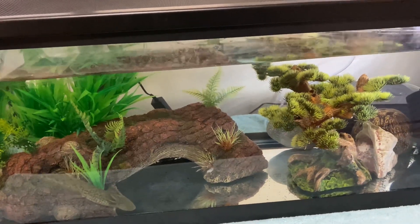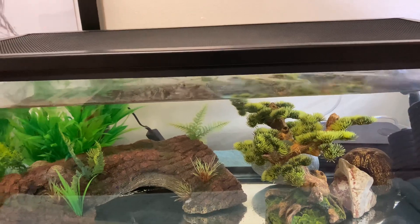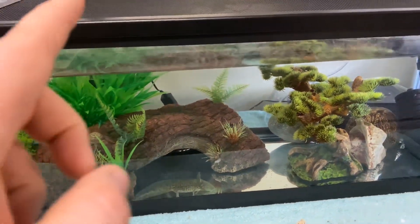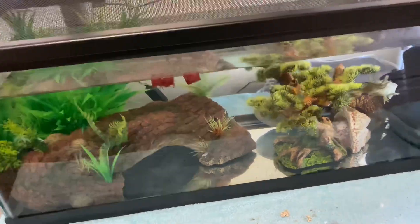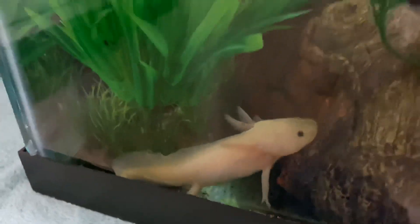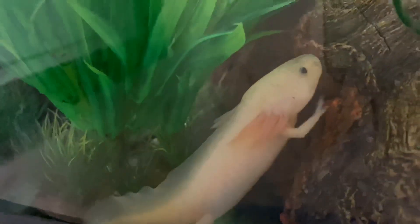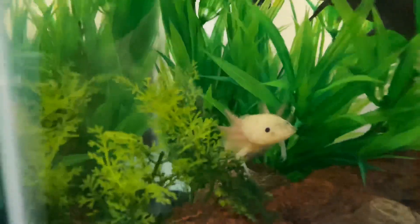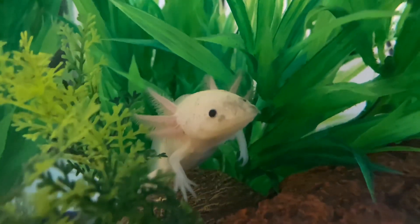I do have one leucistic type axolotl — her name is Vanilla. I say 'her' but we don't actually know for sure. I believe she's hiding so I'll throw some food in there to see if we can get her to come out. There she is — she is absolutely beautiful, a pure white color with some small freckling on her face. She is the smallest one we have right now. She is by far my favorite — she is so cute.